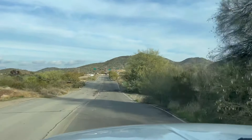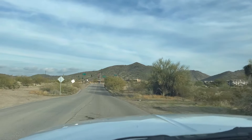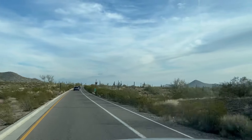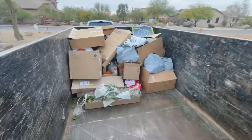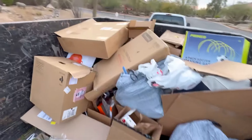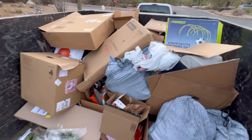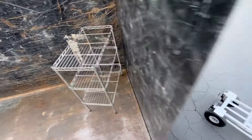If I still have time after that, there's a real small cardboard pickup for a repeat customer in Cave Creek as well. See if I can get them both done in the next hour and a half.